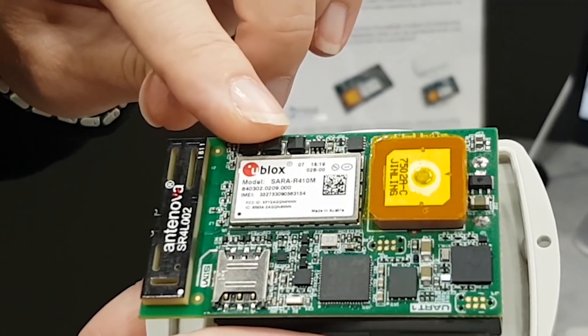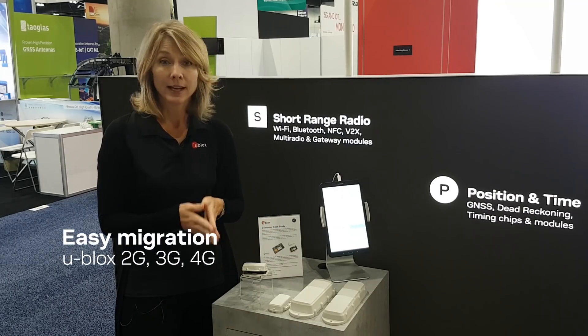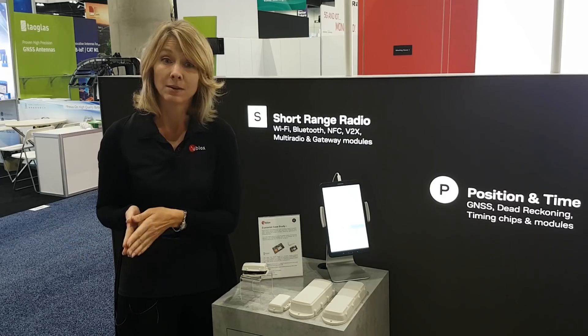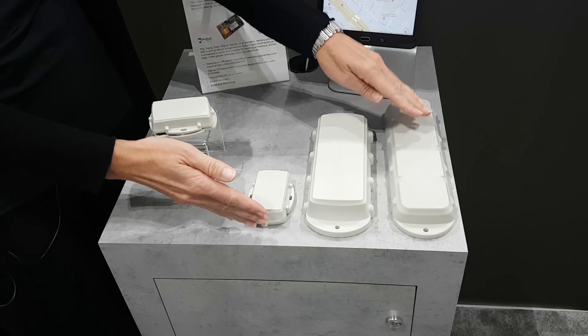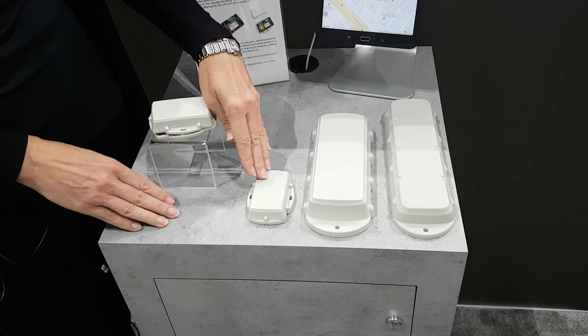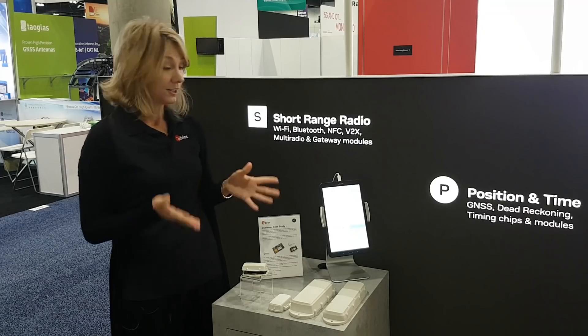u-blox has used a common form factor, so the Sierra 2G and Sierra 3G legacy products are compatible with the new Sierra R4 Cat M1. You can see the legacy 2G and 3G products are substantially larger than the Cat M1 in the Sierra form factor, and it's all about low power consumption.